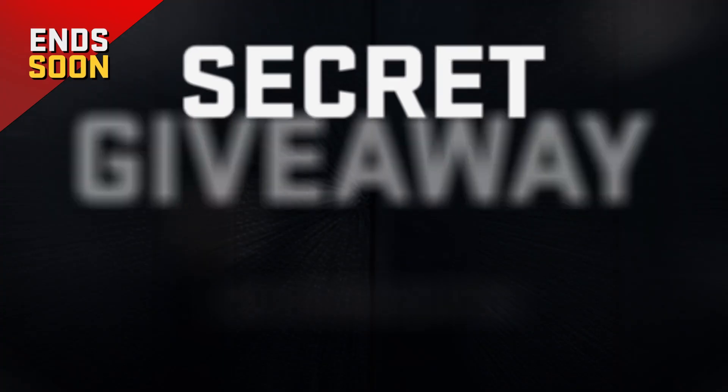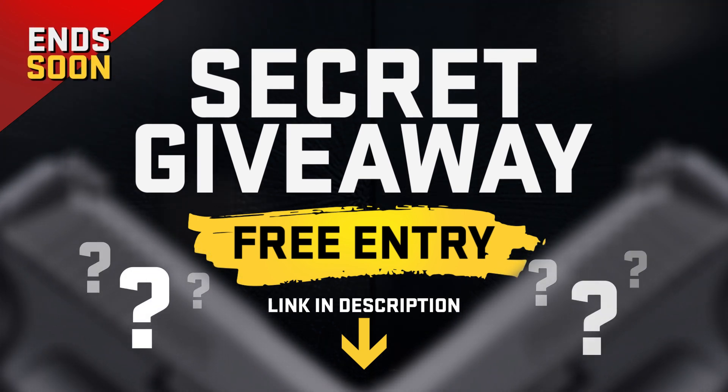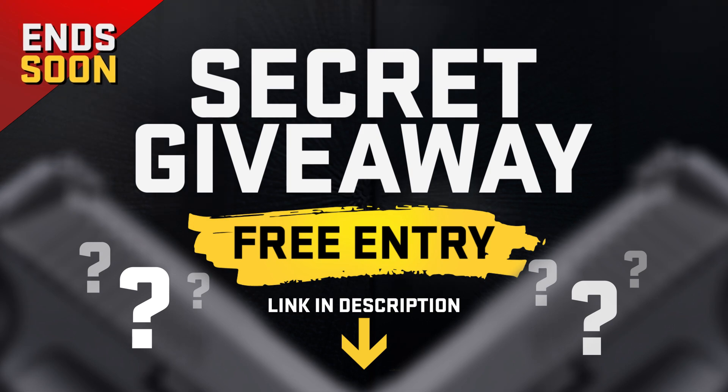But before we get into the video, a quick reminder. We have a secret gun giveaway going on right now — you can enter for free, but it ends really soon. Just click the link in the description below for your free entry.